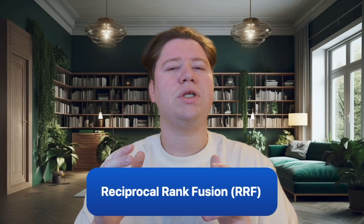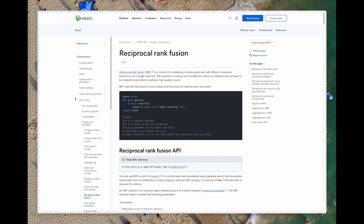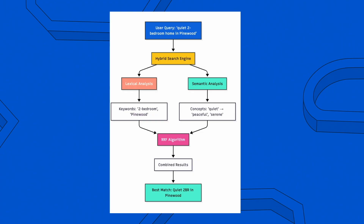The magic happens through something called RRF — reciprocal rank fusion. Think of it like a smart home search that considers both your specific criteria and your lifestyle needs. One algorithm finds a home that matches your exact location requirements, and another finds properties that match your lifestyle preferences. RRF intelligently blends both sets of recommendations to give you the perfect home match.